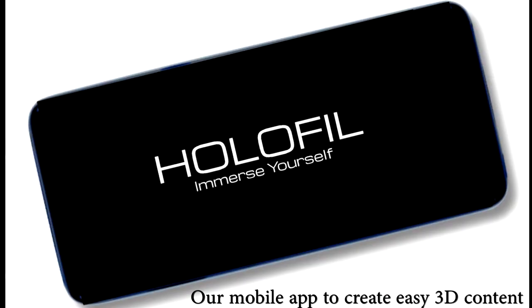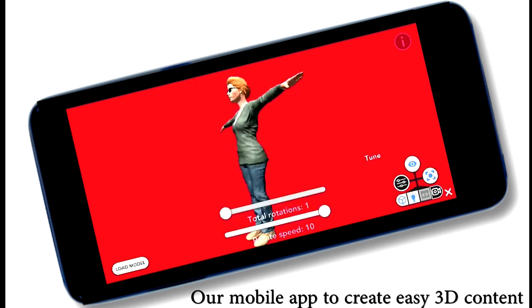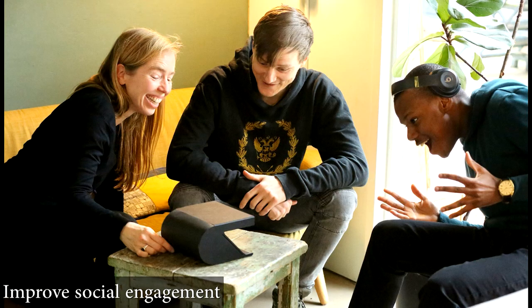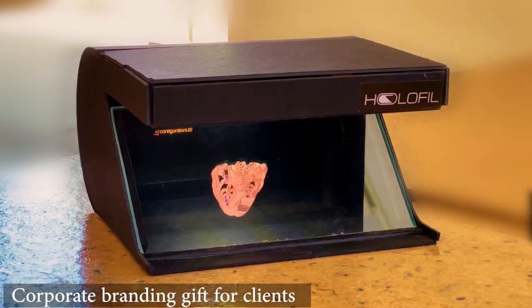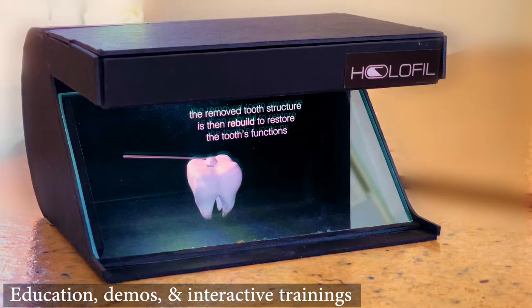You can create content for it using our software apps or using more advanced software. The applications are in areas such as interactive 3D gaming, improving social engagement, keeping visual memories, marketing and branding, education, and interactive training with an incredible user engagement.